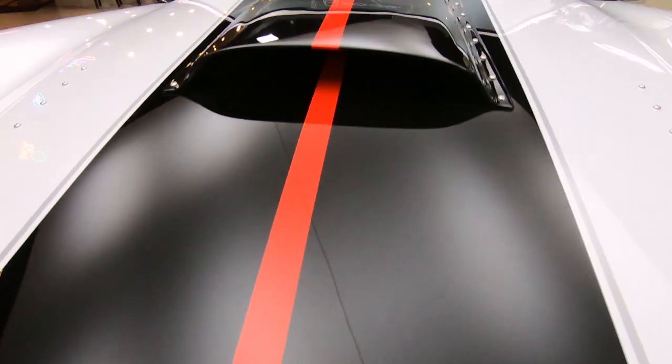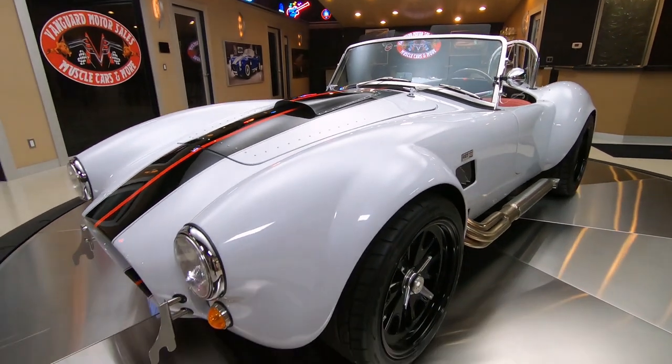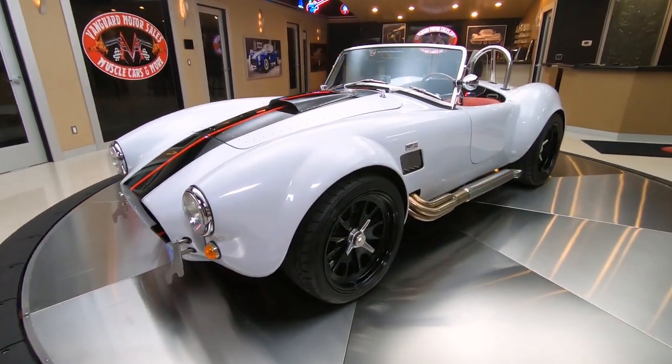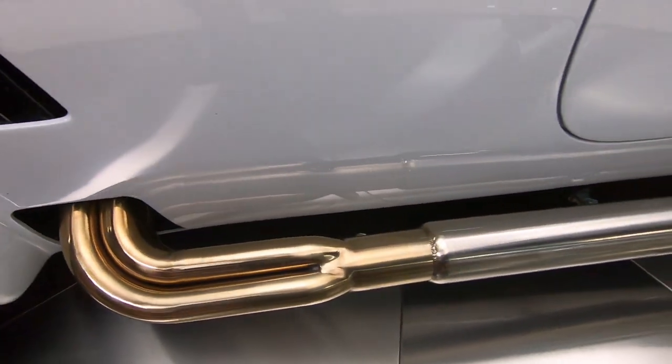Here at Vanguard Motor Sales, we don't do any consignment. That means we own this car, so we spent our time and checked it out before we brought it here to our shop. As you can see, it's got stainless side pipes. It's got the blacked out wheels with the true knockoffs, just like they used to run back in the day at the race car track.